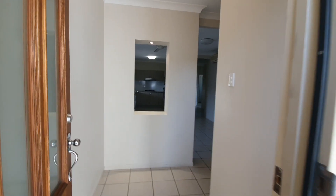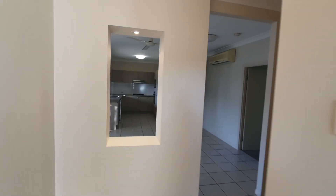Welcome to 61 Anchorage Circuit in Bushlane Beach. This is a modern four bedroom low-set property.